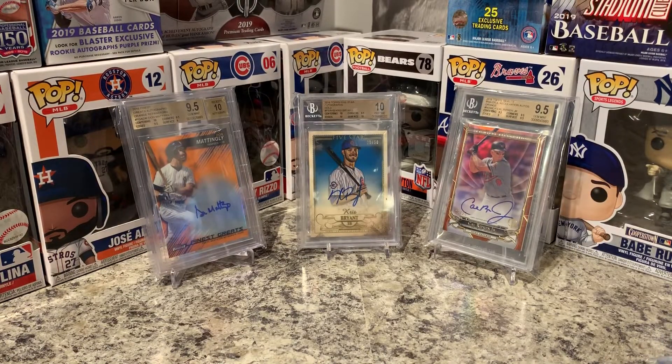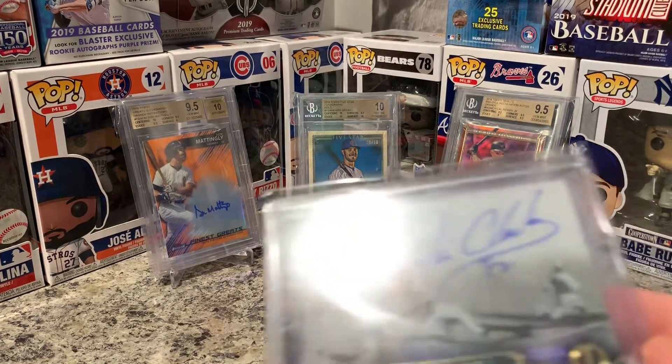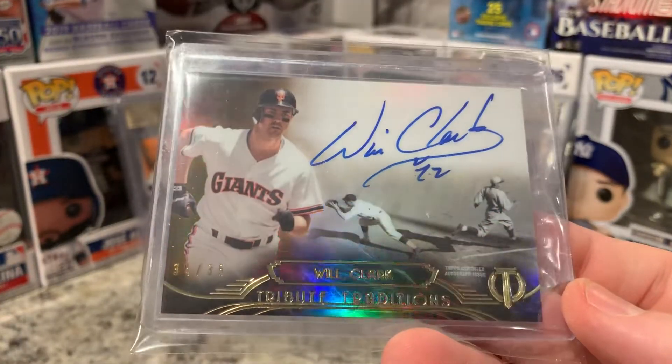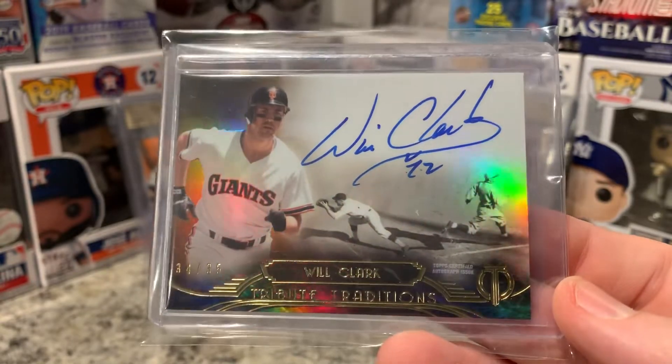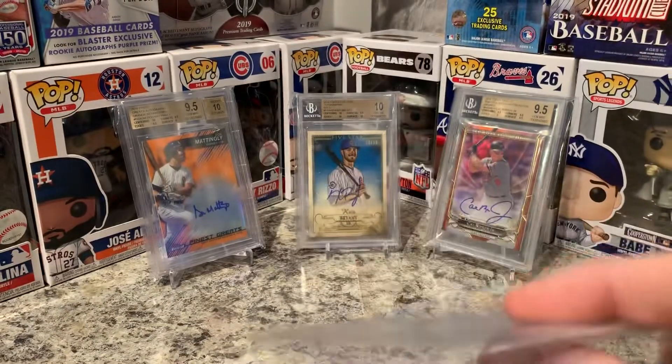Then going a little bit different — I did pick this one up. I purposely bought the brown version because I like the brown on brown: 34 of 35, Will Clark Topps Tribute. I'm getting it graded because I have quite a few other ones and I'm sooner or later going to put them all on a display case together.